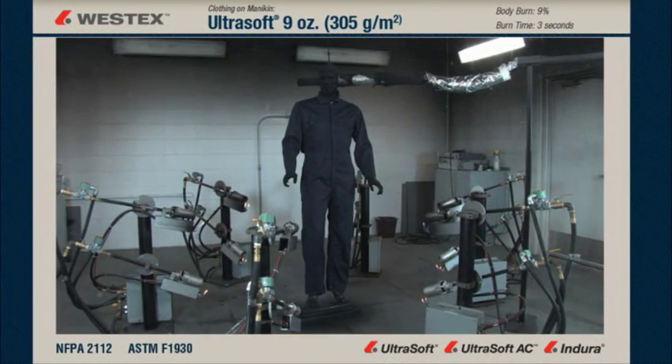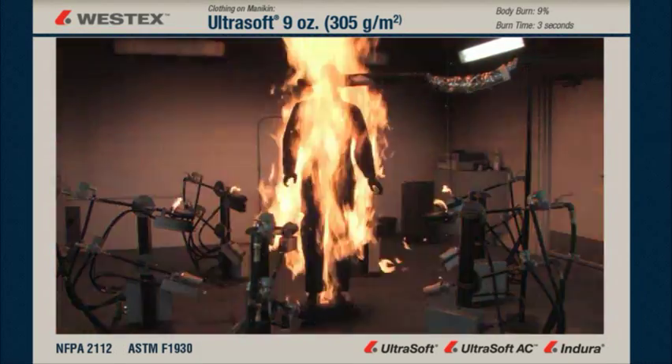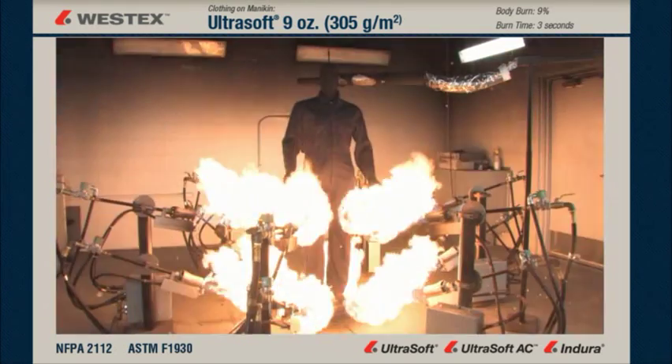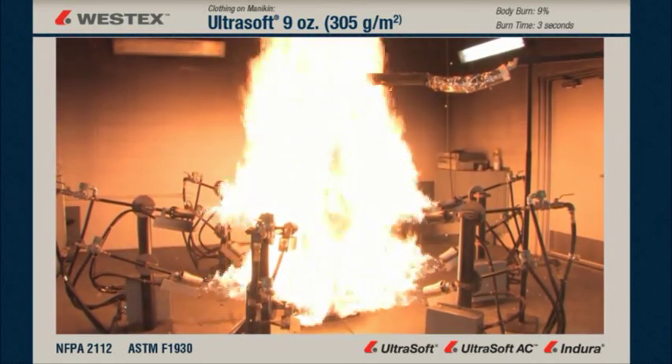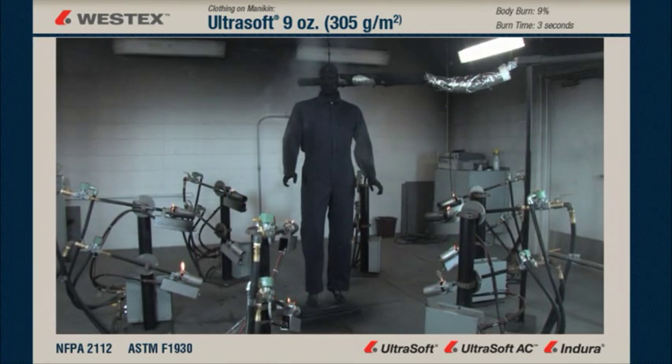This mannequin is wearing a Westex Ultra Soft 9-ounce coverall. The flash fire is over — there's no after flame, no visible garment degradation, no shrinkage either vertical or radial, and no damage really at all. When we examine this exposure again in slow motion, we see that when the torches go out, the fire goes out instantly. There is no after flame of any kind on this garment and no visible garment degradation, carbonization, or shrinkage.